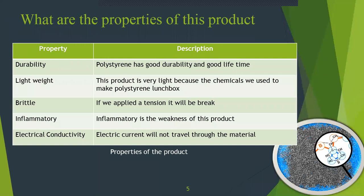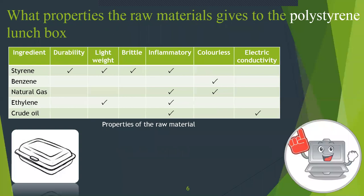Let's talk about the properties of this product. Durability: polystyrene has good durability and a good lifetime. Lightweight: this product is very light because of the chemicals used to make the polystyrene lunchbox. Brittle: if we apply tension, it will break. Inflammatory: the weakness of this product is that it is flammable. Electric conductivity: electric current will not travel through the material.